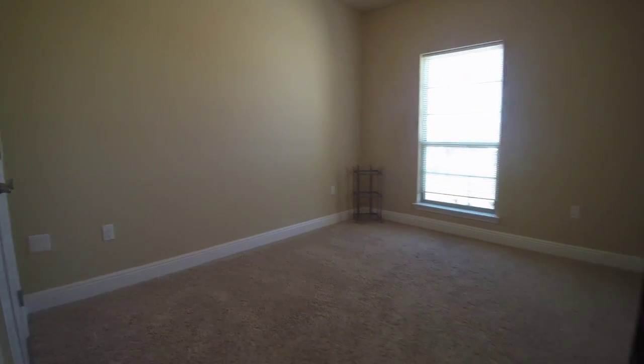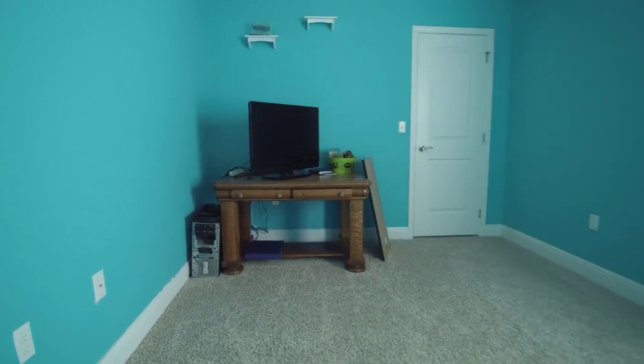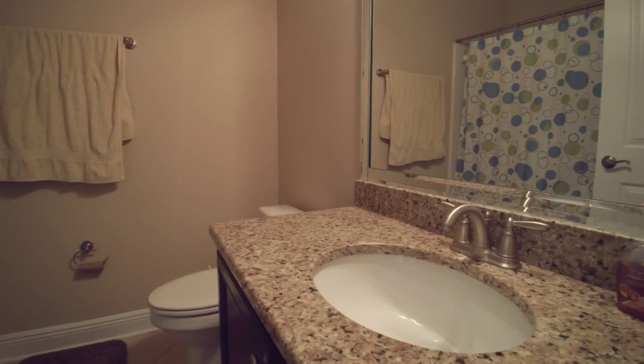This is a split bedroom. Now let's go on the other side to the two bedrooms and bath. As you'll notice, they're good-sized bedrooms, very private.